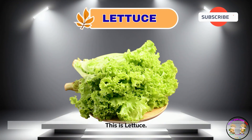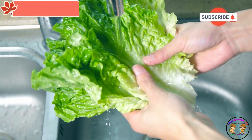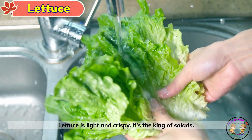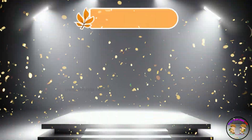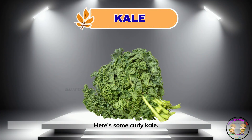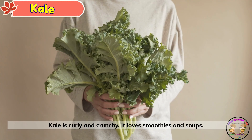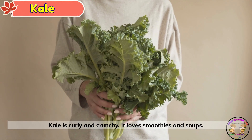This is lettuce. Lettuce is light and crispy. It's the king of salads. Here's some curly kale. Kale is curly and crunchy. It loves smoothies and soups.